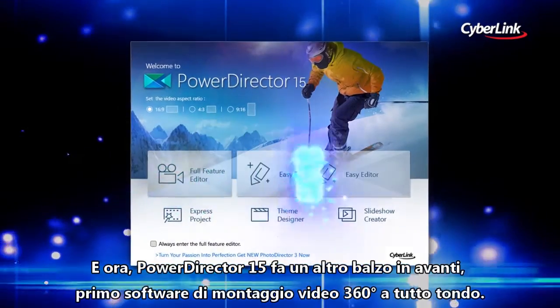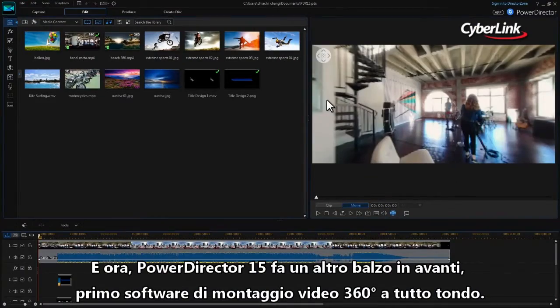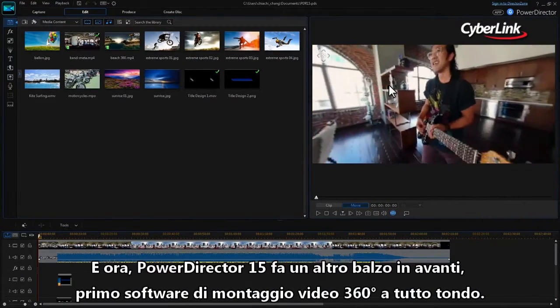Now, PowerDirector 15 leaps ahead of the pack once again, unveiling the world's first end-to-end 360-degree video editor.